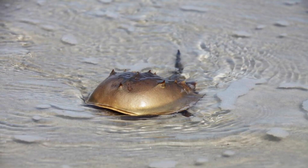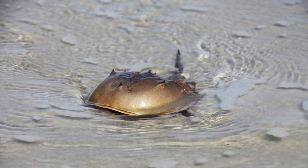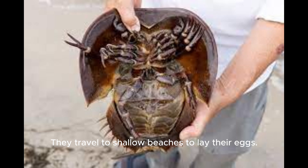Migration Masters: Every spring, horseshoe crabs embark on an impressive migration along the Atlantic coast of North America, including Canadian waters. They travel to shallow beaches to lay their eggs.